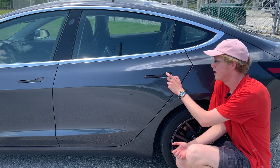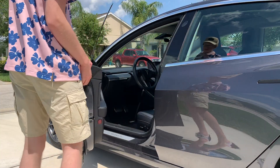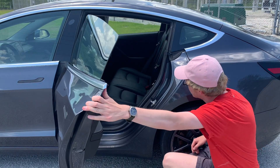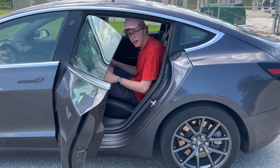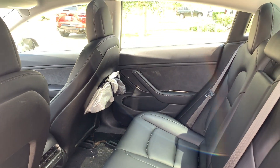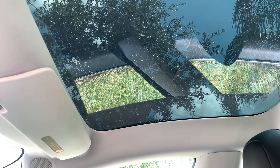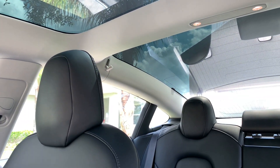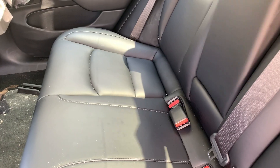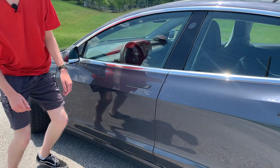Moving on to rear seat space — to open the door you push your thumb in like that and it comes out easily. Inside there are three back seats, and hopping in, there's actually a good amount of room. I'm six foot three and I have decent legroom and good headroom too, thanks to the huge glass panel that stretches all the way back. There are cup holders, rear vents, and pockets in the seat backs — it's quite comfortable back here.